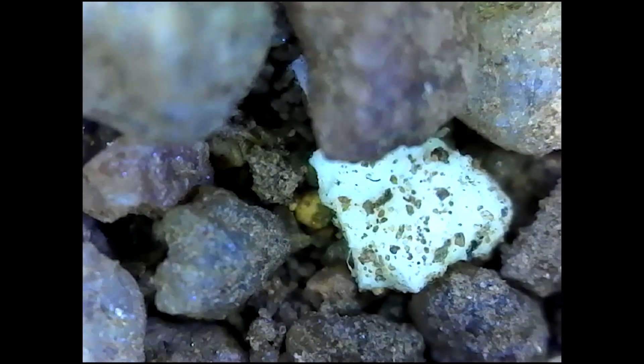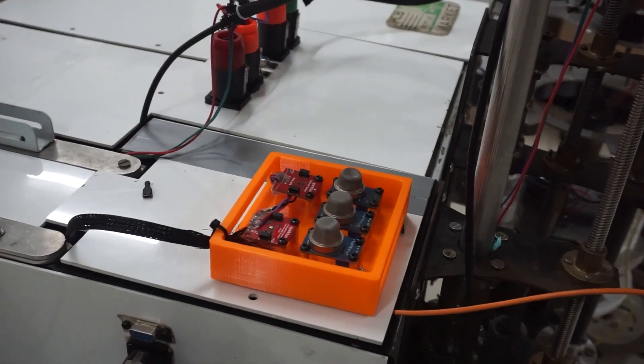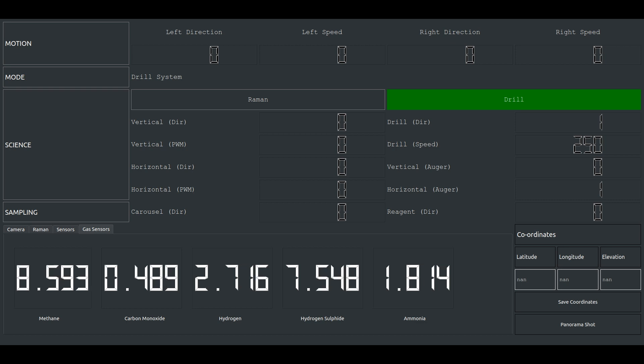A digital microscope is used to determine the physical properties of a given sample and aids in the detection of microfossils and microorganisms that might be present. The weather monitoring station onboard the rover is equipped with a suite of sensors that measure the atmospheric composition of various gases of biological significance, along with temperature, pressure, humidity, and UV radiation.